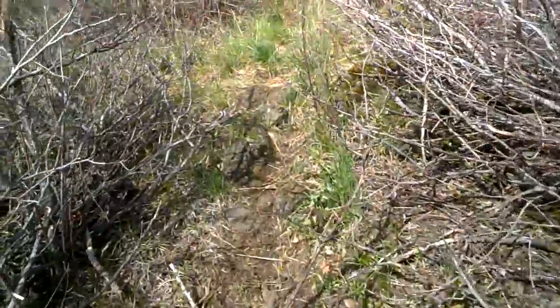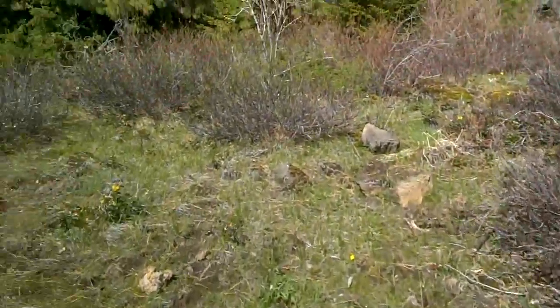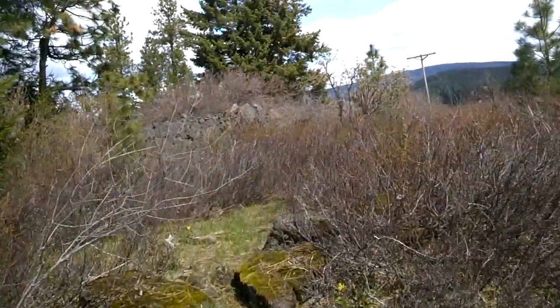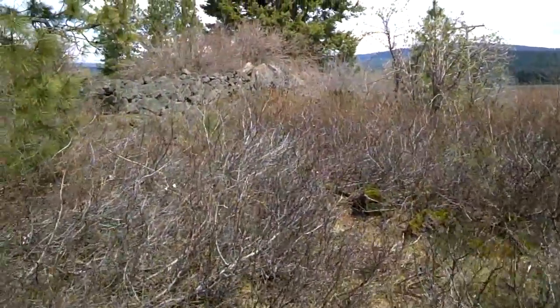I'm majorly out of shape. Let's see if we can get a look in here. Lots of lava rock, lots of what look like great diggers or something that looks like a marmot, if you know what a marmot is.